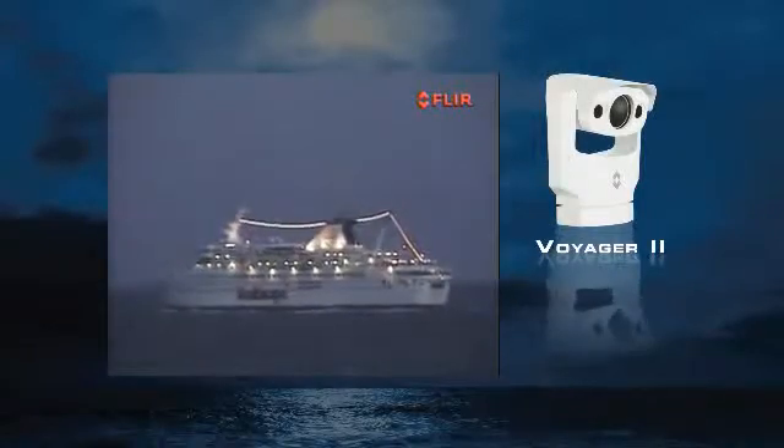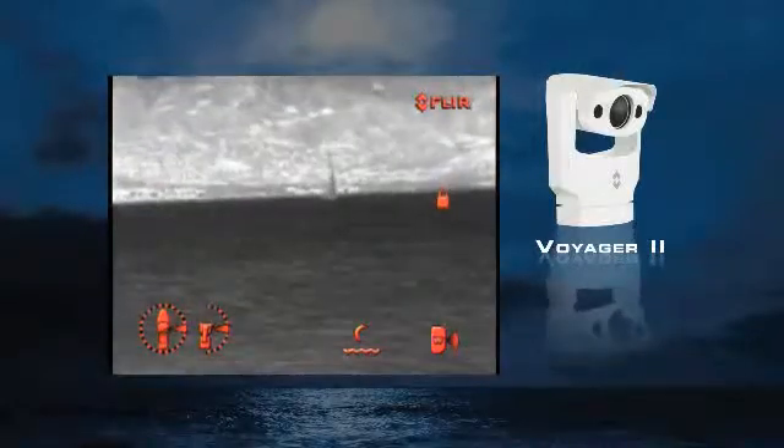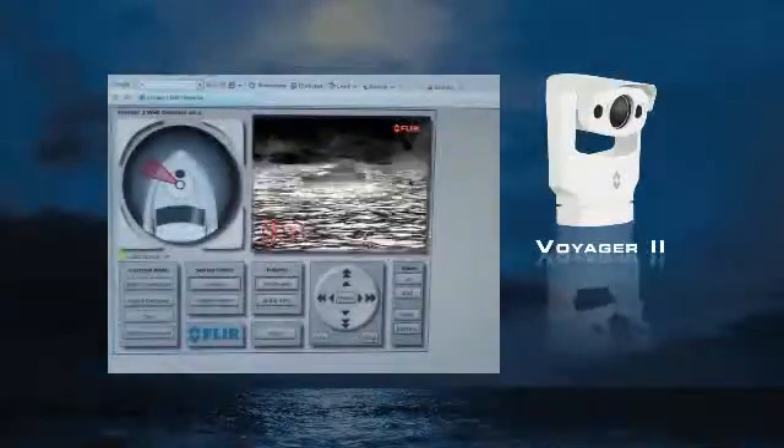It also includes a 2-in-1 daylight low-light camera, as well as radar tracking and remote internet control functionality.